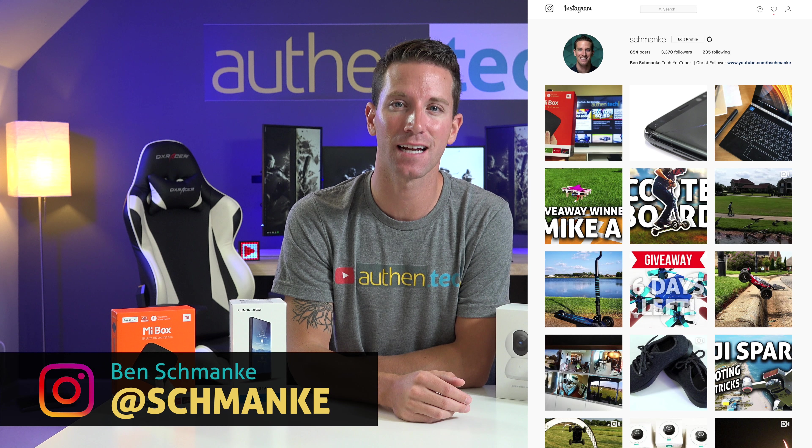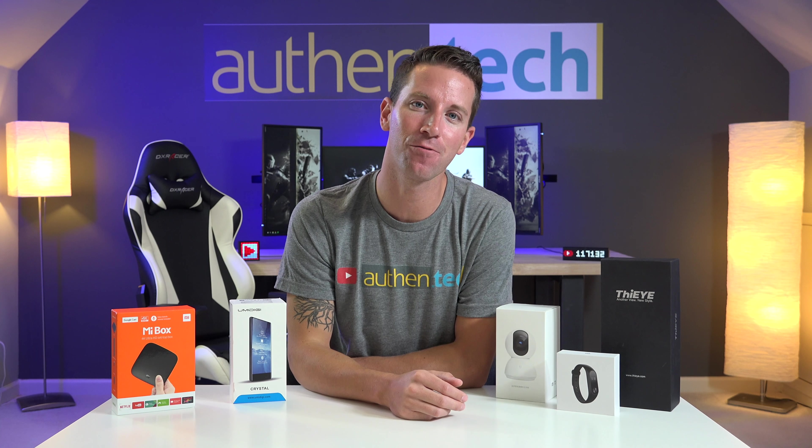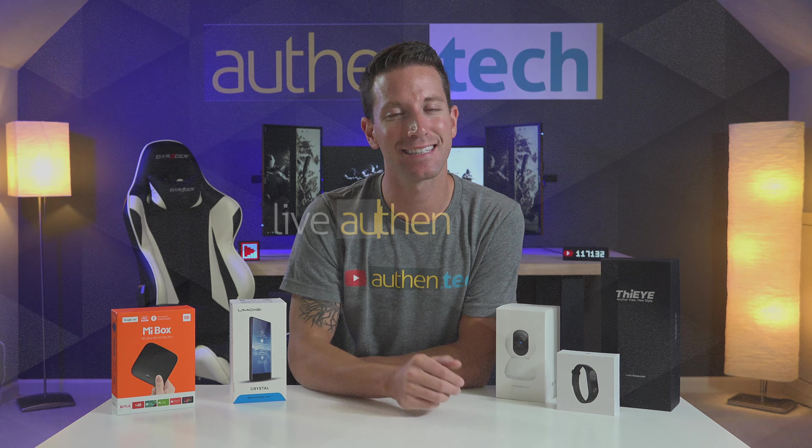The winner will be announced in a couple weeks on my Instagram, so make sure you're following me there. I'll DM you through Instagram or Twitter, and if I don't hear back from you, I'm moving on to the next. Huge thanks to GearBest for this awesome massive giveaway. I'll see you next time — let's live authentic.